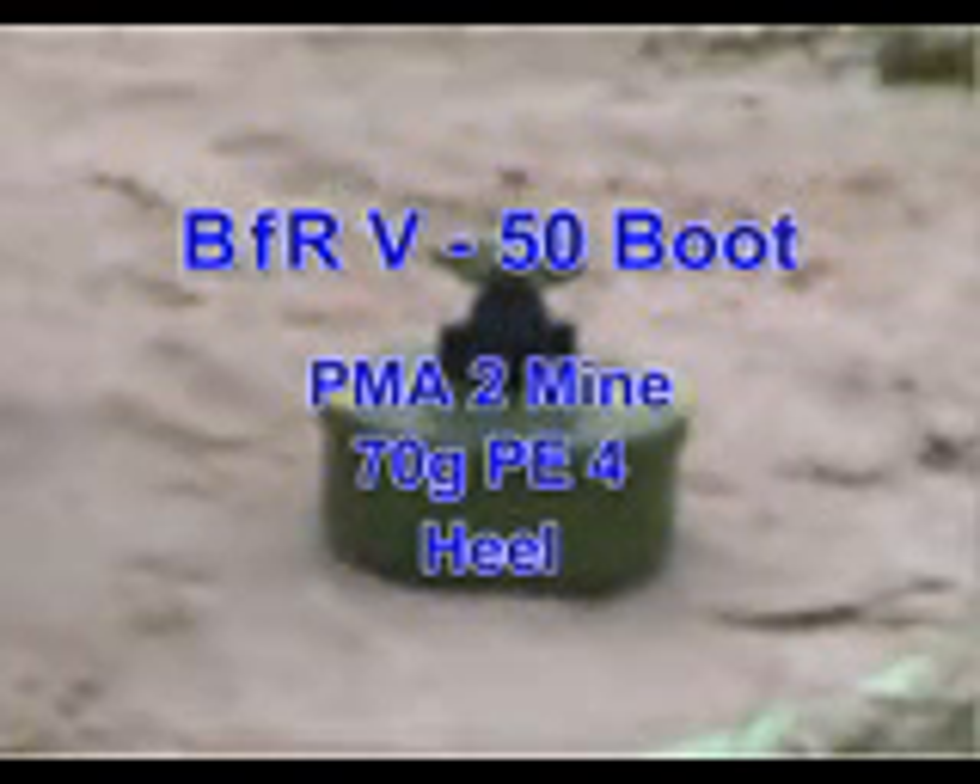In this blast test, we will see the BFRV-50 boot with a PMA-2 mine filled with 70g of PE-4 and a PMA-2 body fired under the heel. This is the BFRV-50 boot after the firing of 70g of PE-4, PMA-2 body fired under the heel. The heel has not been breached. The reinforcing plates have been displaced, but the structure is very much intact.